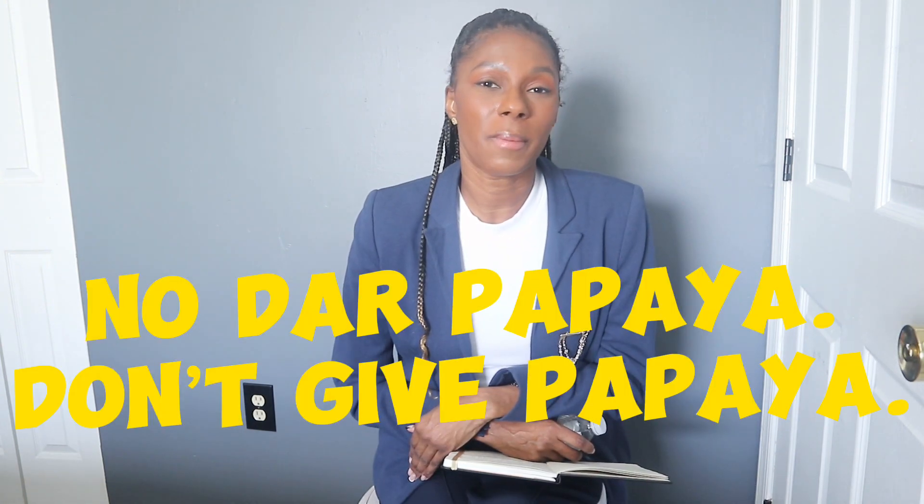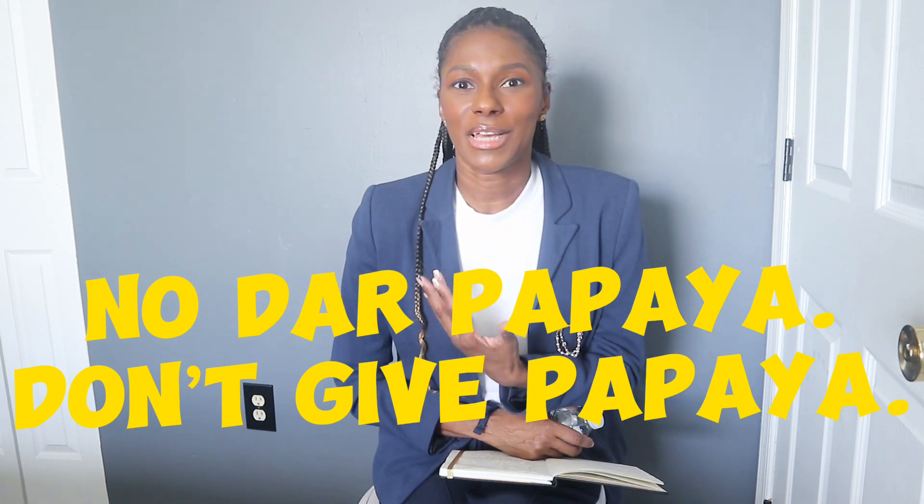Number three: dress low key. I was told by a Colombian from Cartagena before I even came here to dress low key. There's the saying 'no dar papaya' — basically don't give papaya — which means don't give somebody a reason to want to rob you. The Colombians could tell I was a foreigner just by the way I was dressed anyway, but just don't bring attention to yourself. Don't be out here flashing money, and don't have a camera out vlogging like you're in LA because it can get snatched.